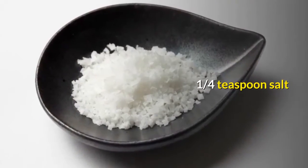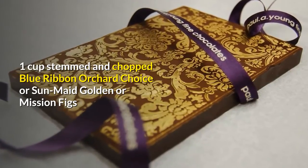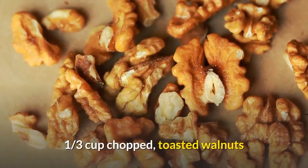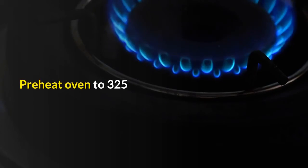One cup stemmed and chopped Blue Ribbon Orchard Choice or Sun-Maid golden or mission figs, one-third cup chopped toasted walnuts. Preheat oven to 325°F.